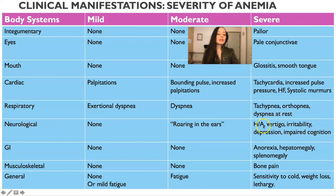Neurologically, they may have headache, vertigo, irritability, depression, and impaired cognition. That's why anyone presenting with depression or fatigue — we really want to rule out medical causes first, such as hypothyroidism or low iron. With GI, they may have anorexia, hepatomegaly, or splenomegaly, though this is not common — it's in severe cases.